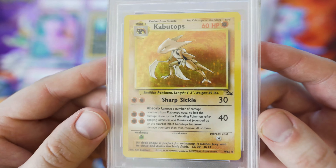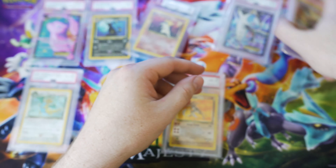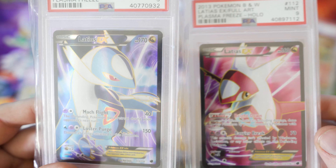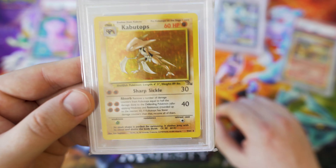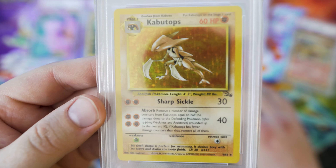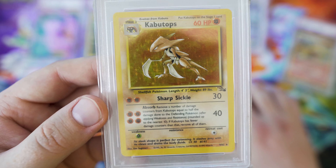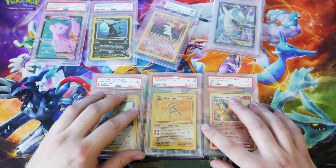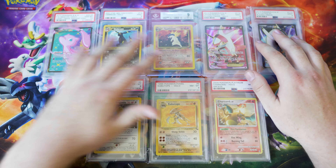Kabutops is an Unlimited Base Set Fossil, a PSA 8. I picked it up for around $54. I also forgot to mention the Latios and Latias prices — I think I got those for around $50 and $40 each. I also had a Clefairy Unlimited, but I already sold that — I purchased it for around $27 and sold it for $42. So those are all the PSA and Beckett cards I currently have in my collection and investment portfolio.